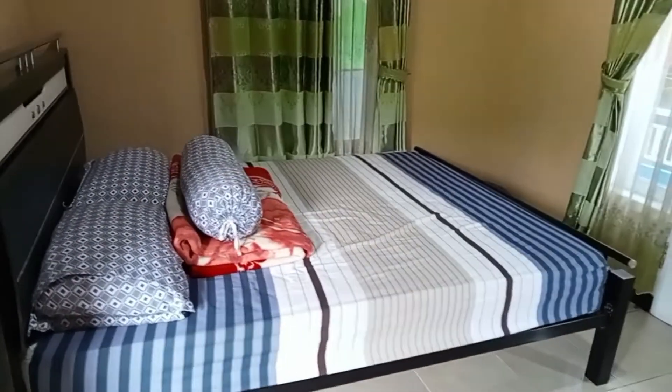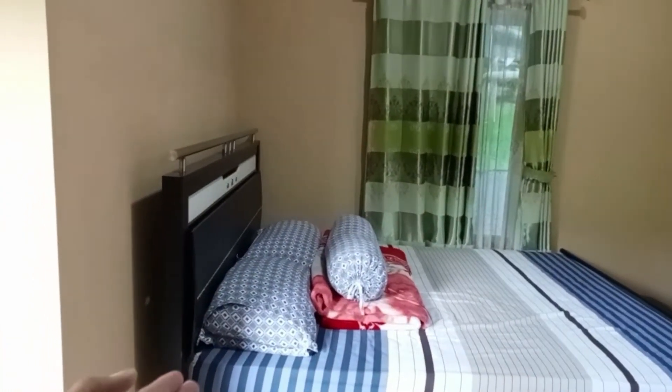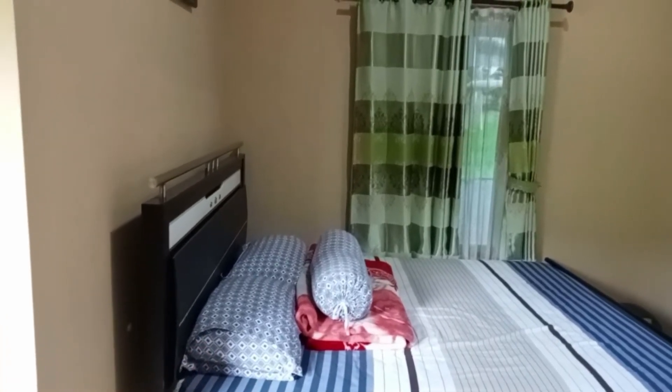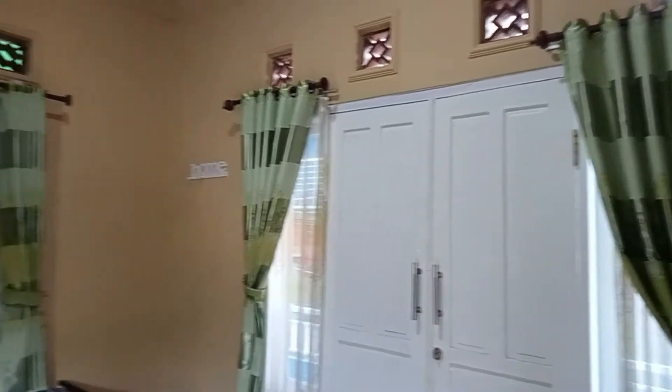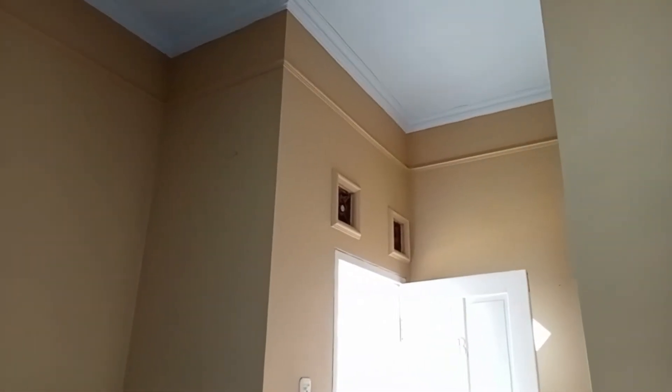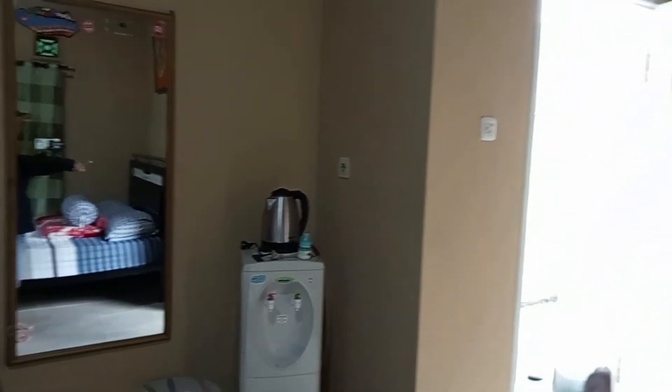Spring bed-nya seperti ini, layoutnya seperti ini. Ada 2 bantal, 1 bantal guling, 1 selimut, ada gordennya juga. Ini pintu ke arah balkon, nanti kita lihat balkonnya. Plafonnya seperti ini, ada lampu. Ada lukisan juga. Saya coba review sedetail mungkin biar kalian ada gambaran kalau nginep di Villa Biru ini di daerah Songgoriti, Kota Batu Malang.